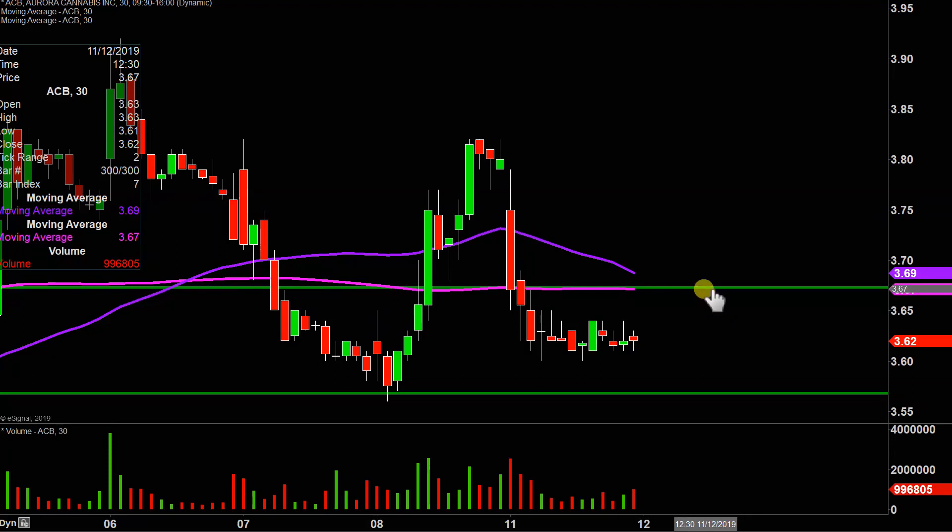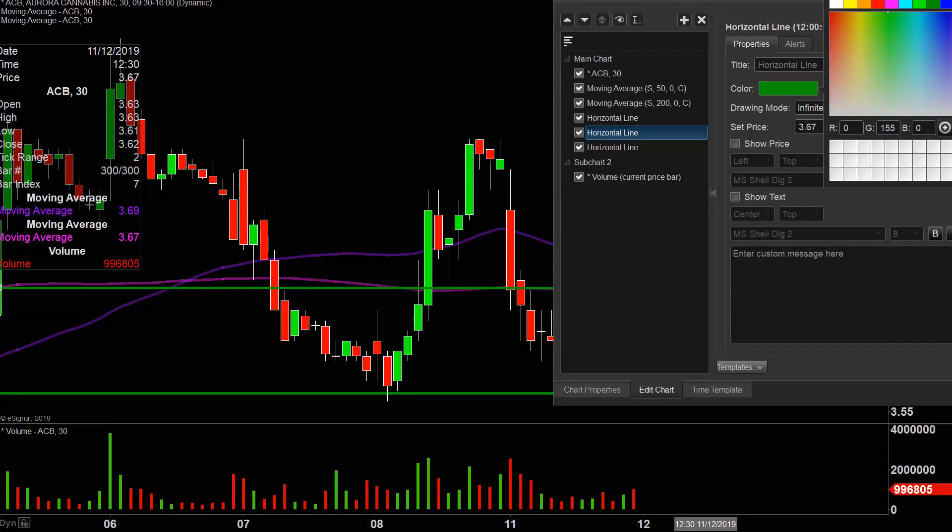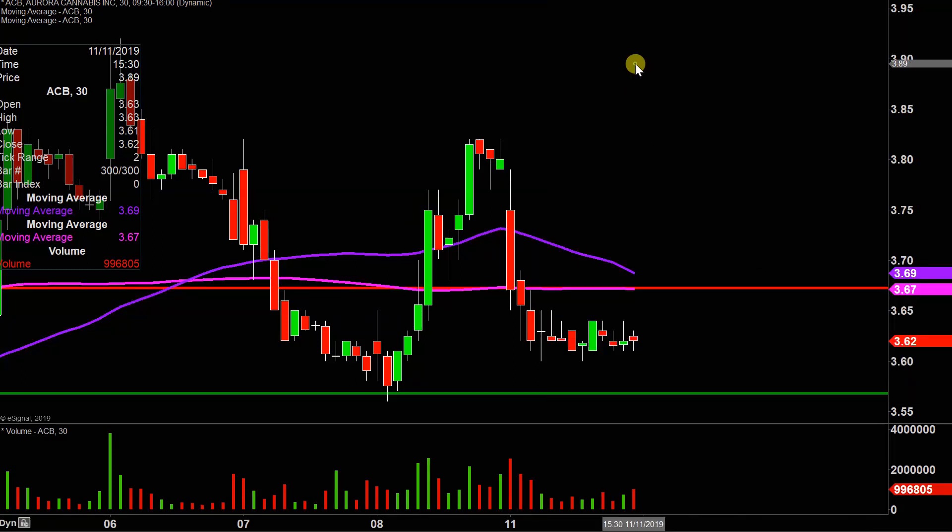The first update that needs to be made comes about based on a foundational rule in charting, which states when levels of support are broken and closed below, they tend to act as resistance. So the first key level on any sort of attempted bounce as the week plays out is now going to be right up there at that red line, represented by $3.67. That's the near-term level of resistance: $3.67.